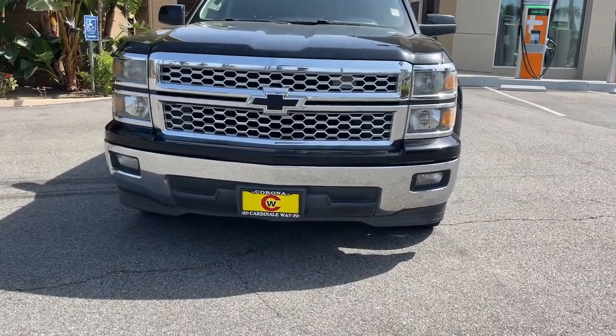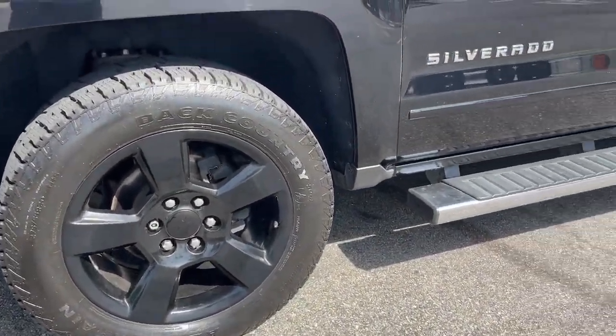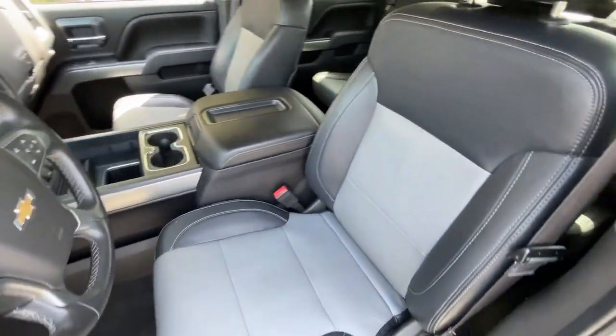Keyless entry, navigation system, heated driver's seat, bed liner, heated mirrors, satellite radio, remote engine start, fog lamps, premium sound system, Bluetooth connection.